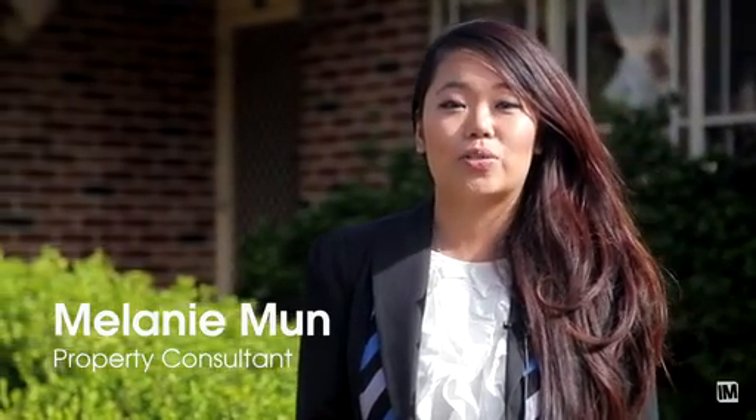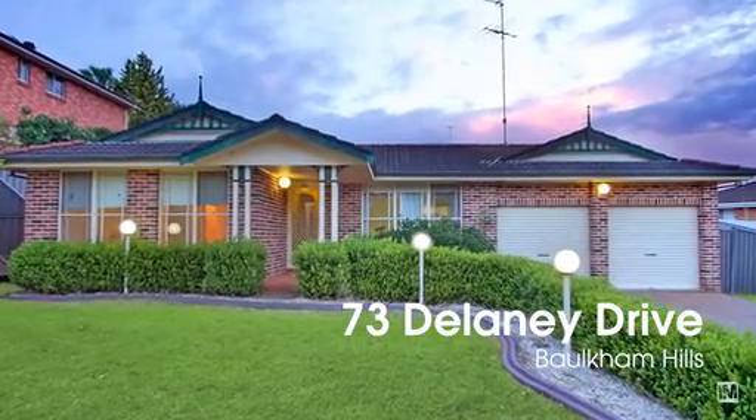Hi, I'm Melanie from Harcourt Hills Living, and today I'd like to invite you to 73 Delaney Drive in the popular Crestwood area of Baltham Hills.